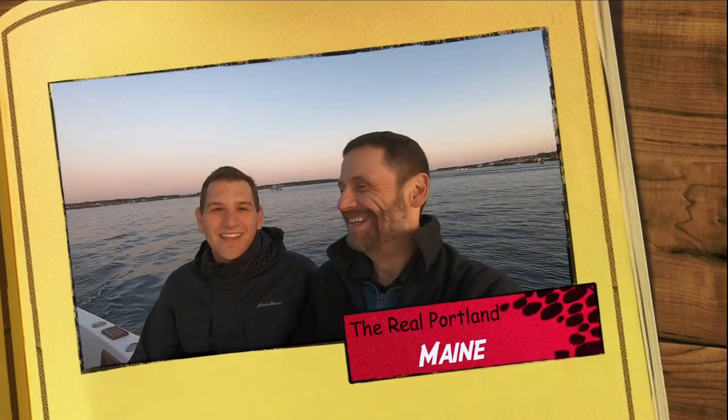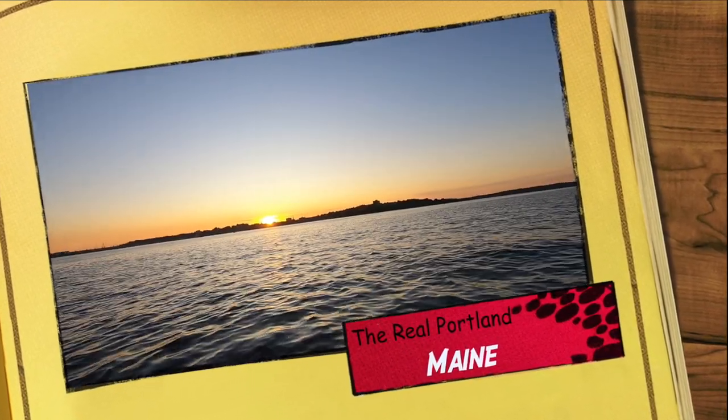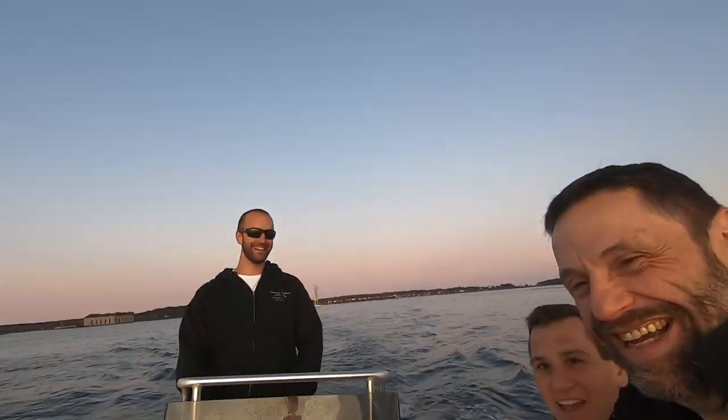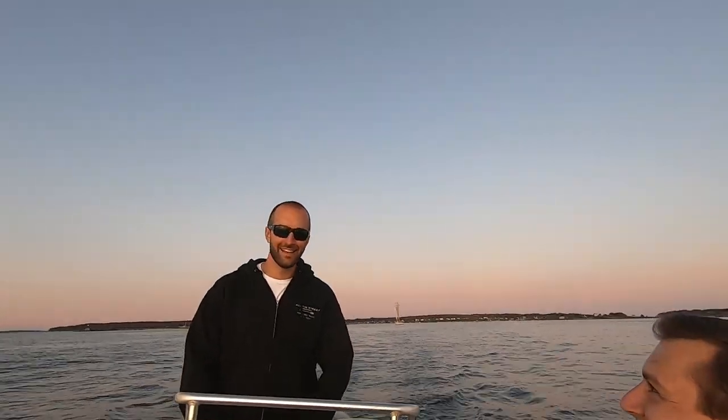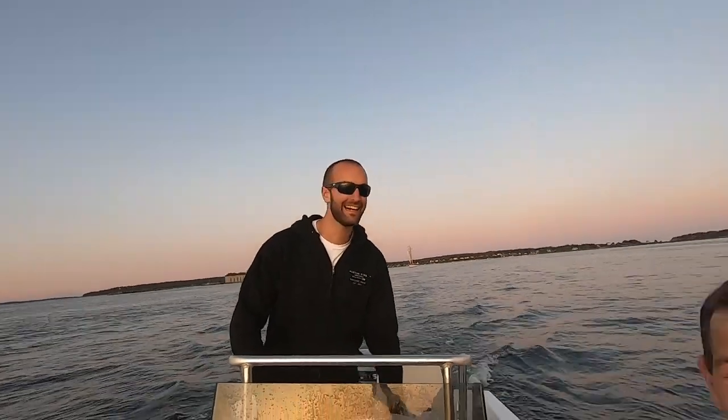We're going to give a shout-out today to our skipper on the water, Elliot Colby, who's taking us out. He works for a home-based mortgage group and decided to take us out so we could get some shots of Portland Harbor to share with you guys. So if you need a mortgage, Elliot Colby is your guy. We'll see you next time.